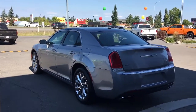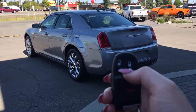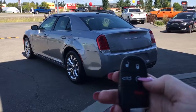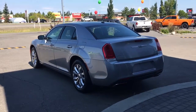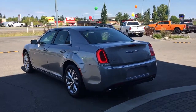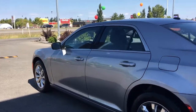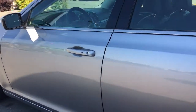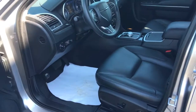Let me grab the keys and show you the inside. On the key fob we have your lock, unlock, open up the boot, remote start, and panic. I'll go ahead and start her up for us. I'll also show you how the keyless entry works — simply put the key in your pocket or bag, run your finger over the handle, and the vehicle unlocks for you. It's a very handy feature to have.